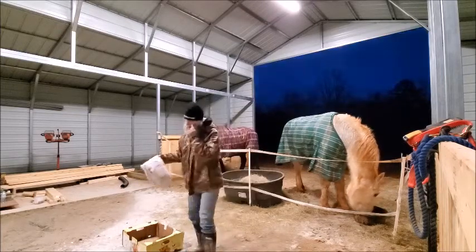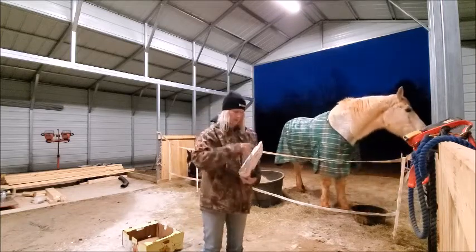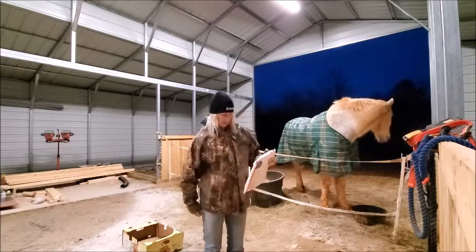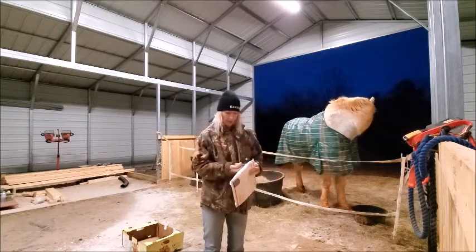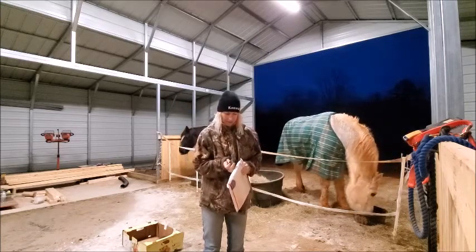I wanted to show you something — look what came in the mail! I can't see myself in here so I don't know if I'm in frame. But this is my Wood Farmer stuff and I'm pretty excited.